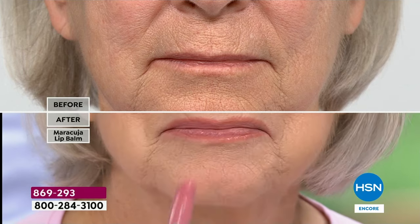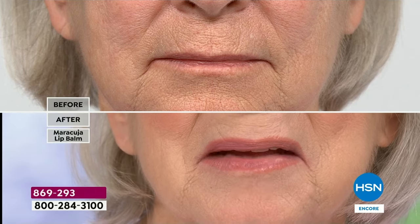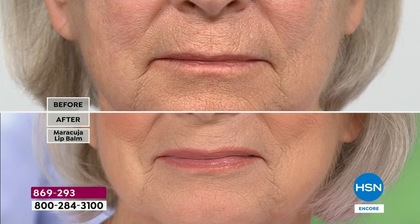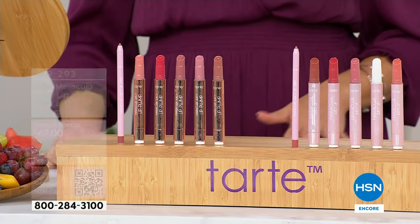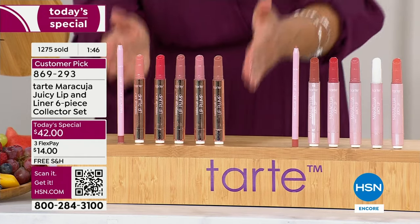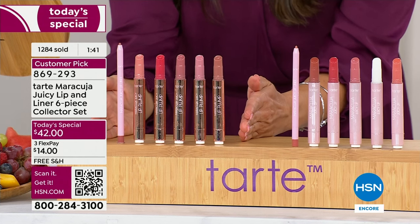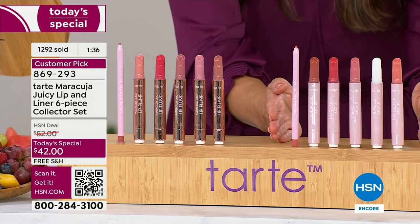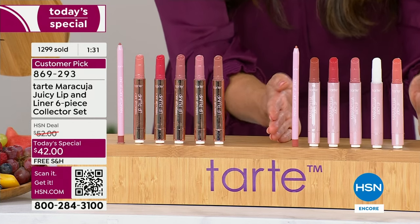If you're just joining us, we only have a couple of minutes left in this presentation. This is a completely exclusive kit put together just for you, our HSN shopper. This is the best selling shades of Tarte Cosmetics — hugely popular, iconic Maracuja Juicy Lips. We have the plumping kit if you want big volume to your lips, voluptuous and juicy and kissable. We have the balm collection if you are dying for that hydration, flooding your lips with all those beautiful oils.